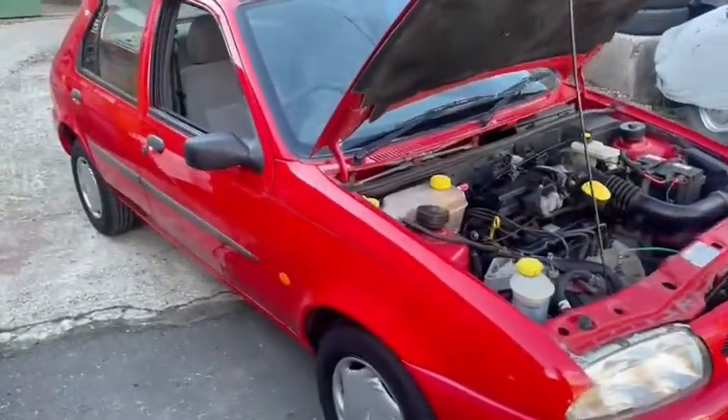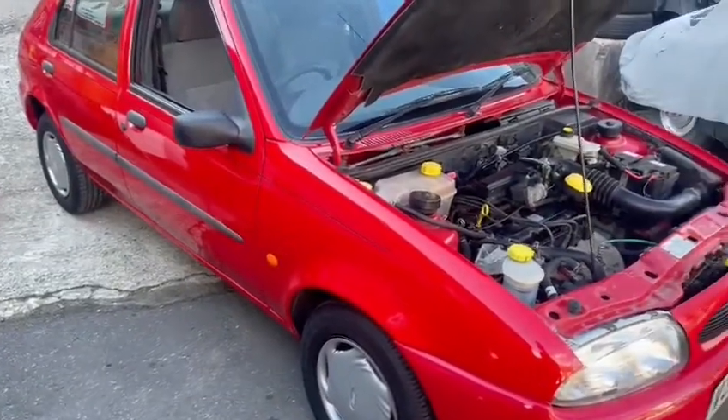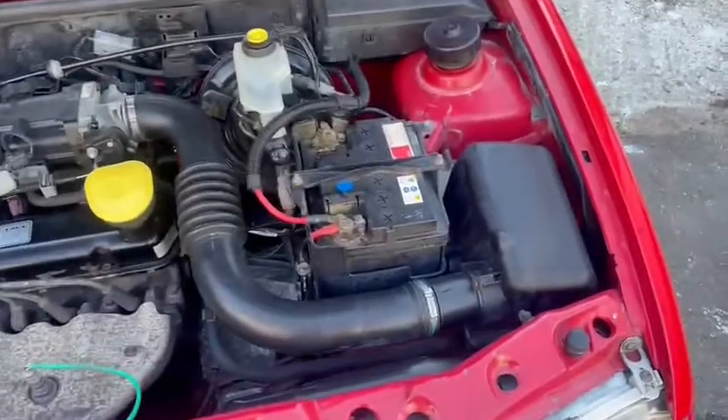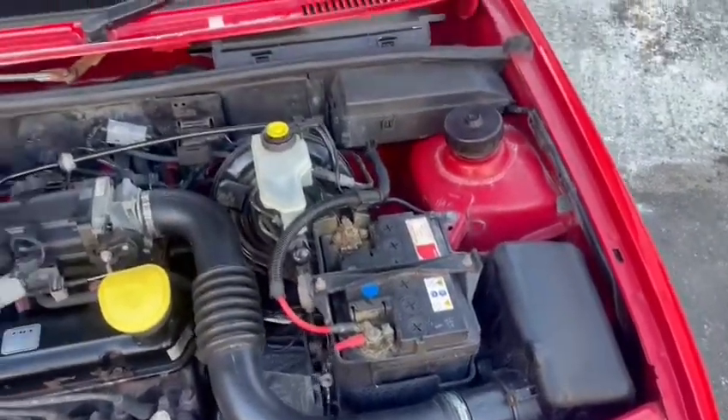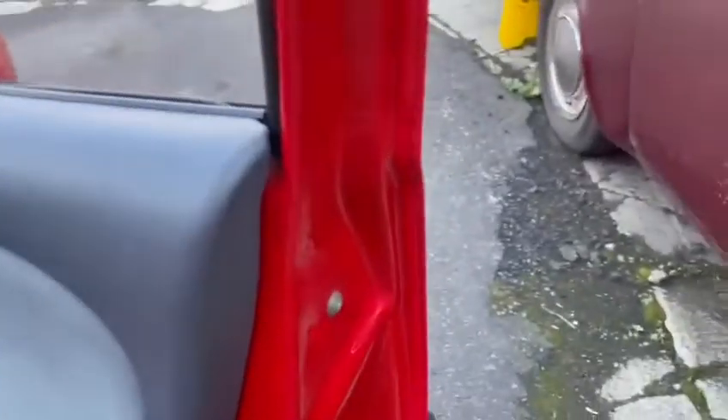Right here we have an absolutely stunning little Fiesta, came in for the October auction. Really clean little car, only covered 77,000 miles showing on the clock, and in absolutely lovely order all around. I can't praise it enough — ticking over there lovely as you can hear. Paintwork wise is extremely good.